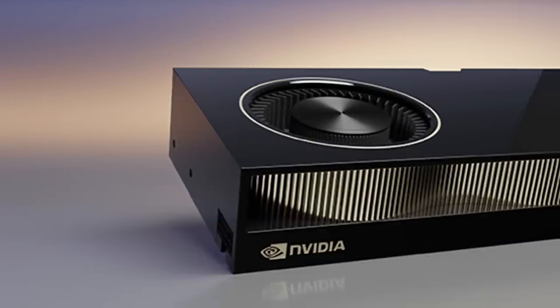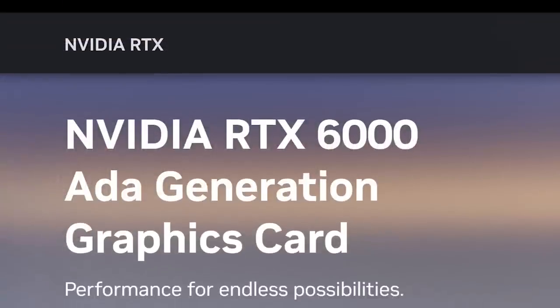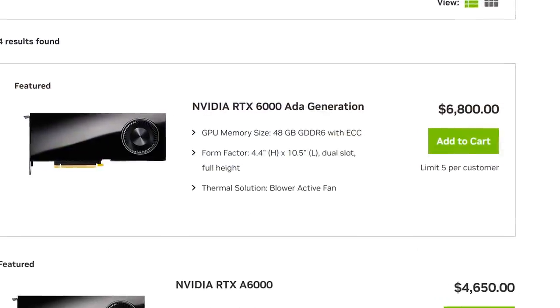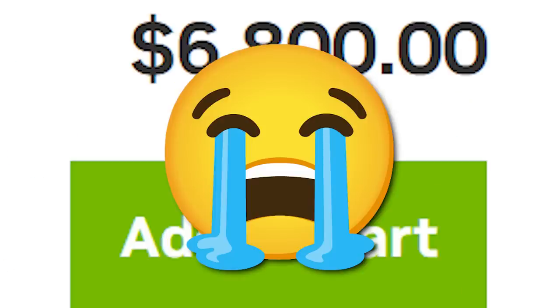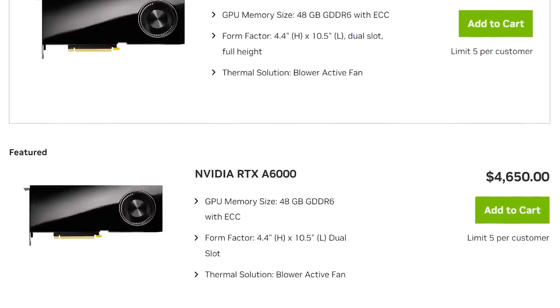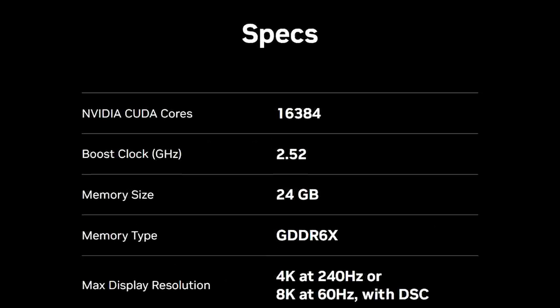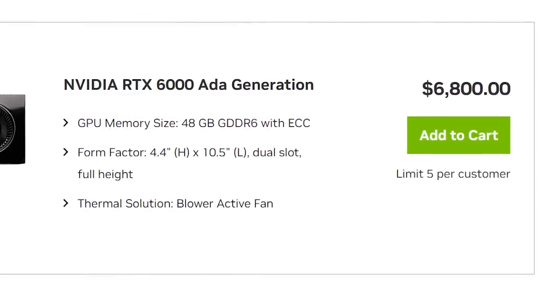Next up for today, NVIDIA officially announced the retail availability of their newest RTX 6000 GPU — more specifically, their RTX 6000 ADA GPU based on their ADA Lovelace architecture. With that announcement, NVIDIA has officially announced the price of $6,800. The GPU is set to replace the RTX A6000 and comes with 18,176 CUDA cores — nearly 1,800 more cores than the 4090. It also comes with a whopping 48 gigabytes of ECC GDDR6, and is rated at 300 watts.